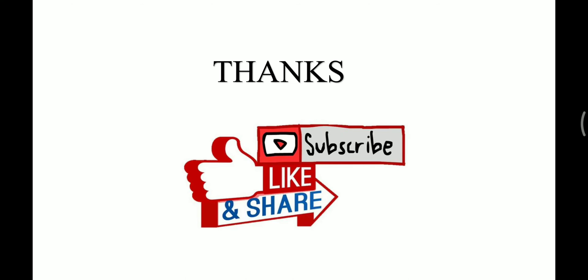Thank you friends, this was the third video on dry docking. Till then, take care and have fun.